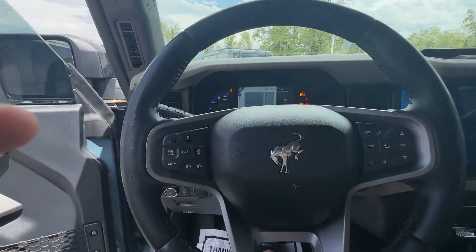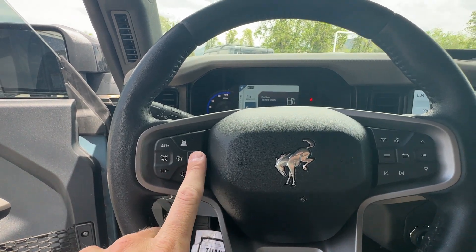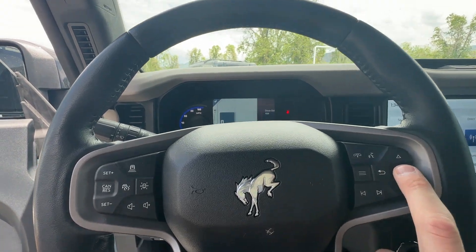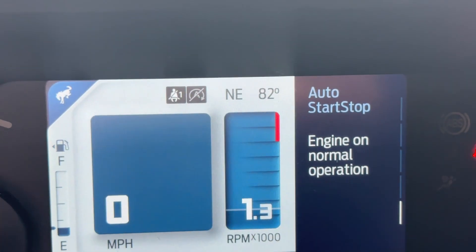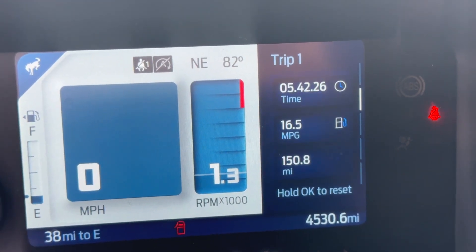Starting it up — on the steering wheel you have your adaptive cruise control, lane assist, and all your audio controls. Then you have your arrows for the cluster. This one's got 4,500 miles. The nice thing is you can actually adjust the different screens and have different options on the cluster display.